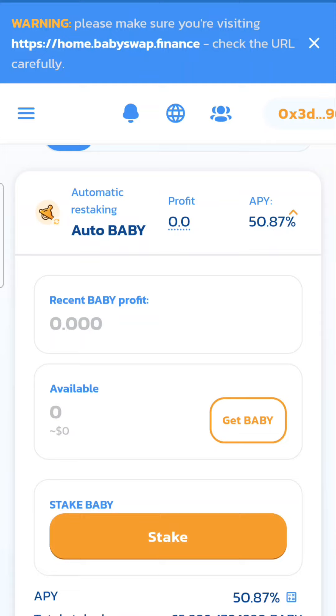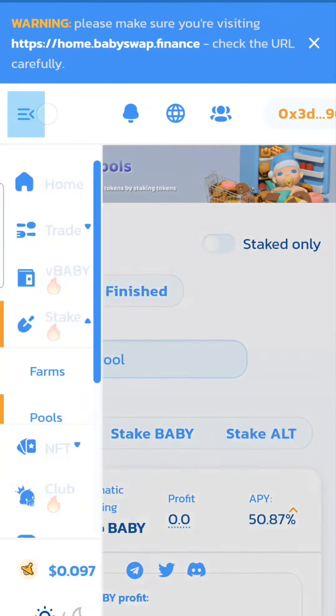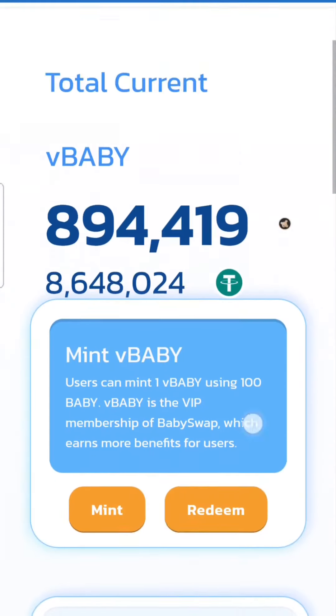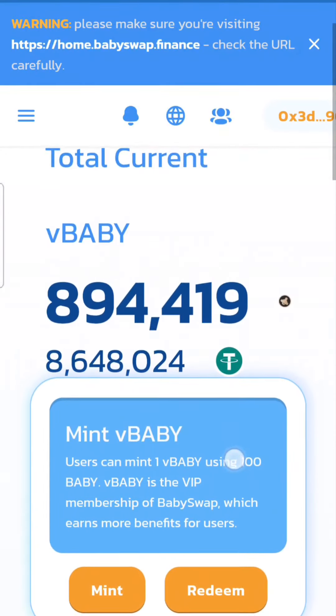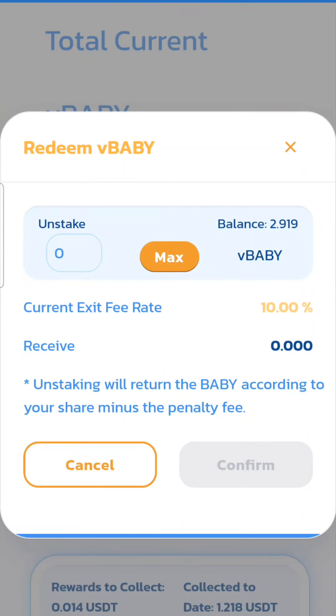I can't tell you the exact amount of money I've gotten out of this one — typically I'll reinvest what I get back in here. Lately I've been doing more with it. They come up with new features every now and then, and here is what they call bBaby — basically another yielding platform where you can get more profit.